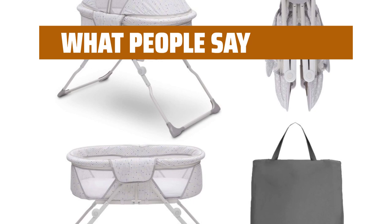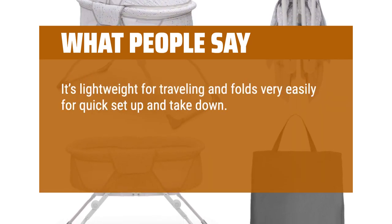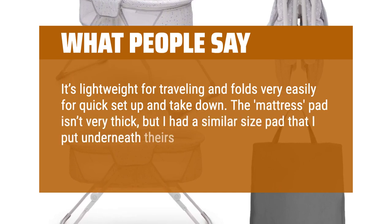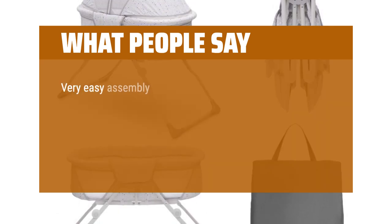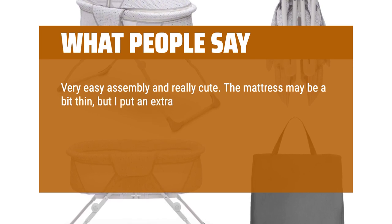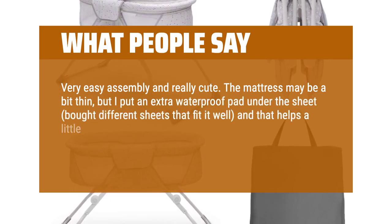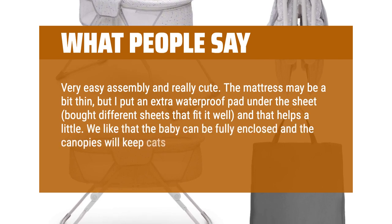What people say: It's lightweight for traveling and folds very easily for quick setup and takedown. The mattress pad isn't very thick, but I had a similar size pad that I put underneath to add more thickness. Very easy assembly and really cute. I put an extra waterproof pad under the sheet and bought different sheets that fit it well, and that helps a little. We like that the baby can be fully enclosed and the canopies will keep cats and bugs out.